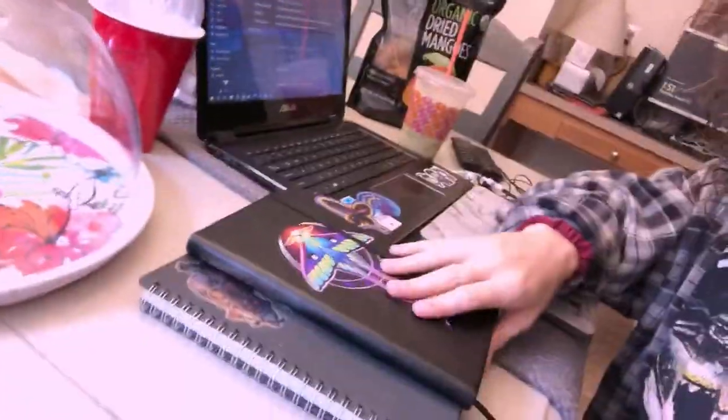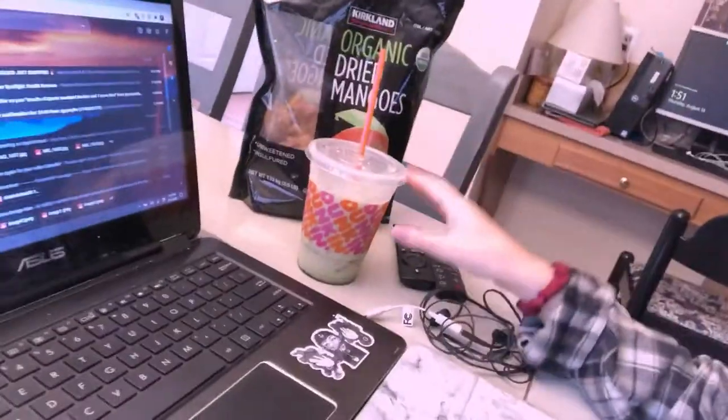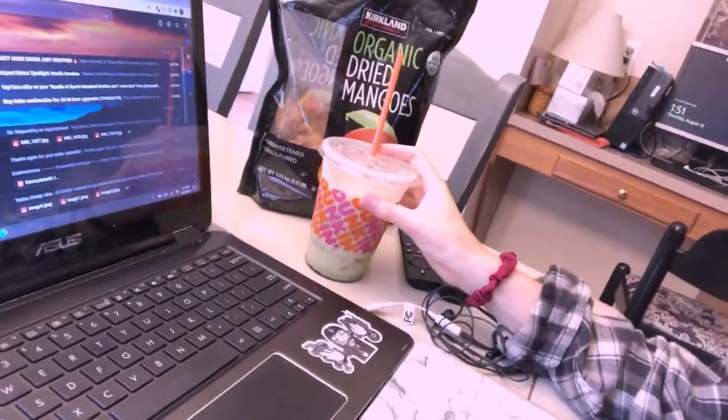So I made it to my parents' house. I've got my planners, I've got my emails pulled up, my iPad, a matcha latte, and dried mangoes — like two pounds.